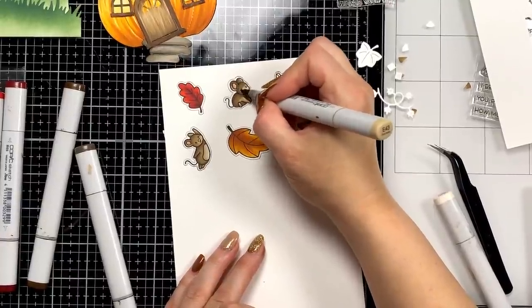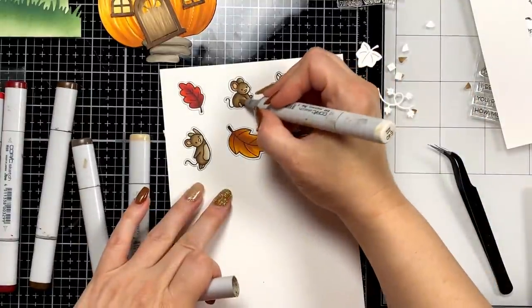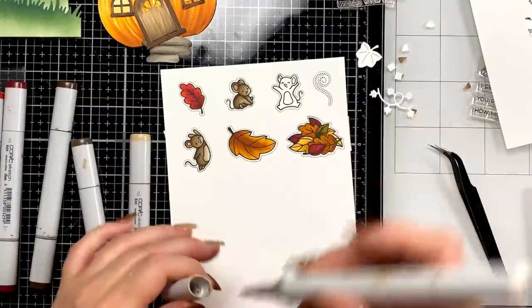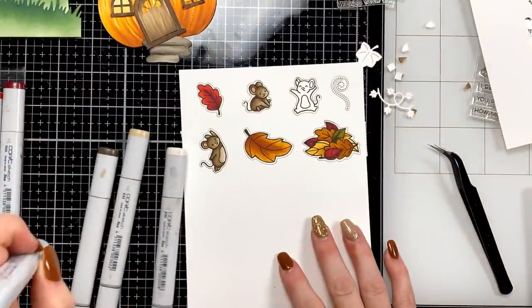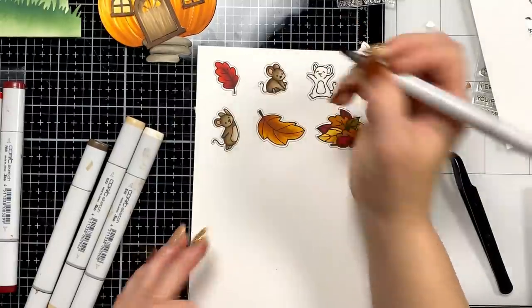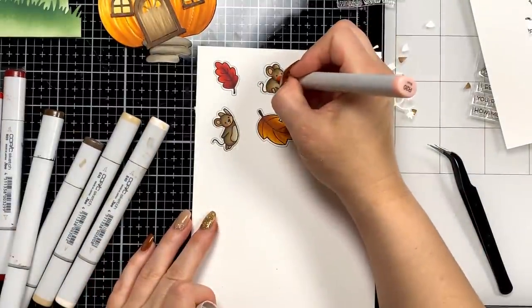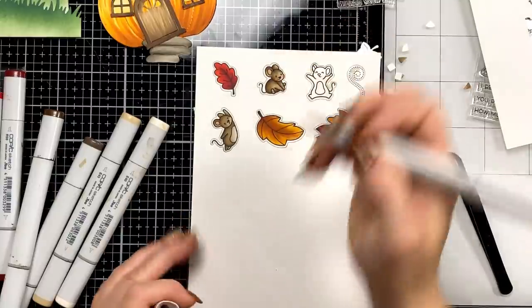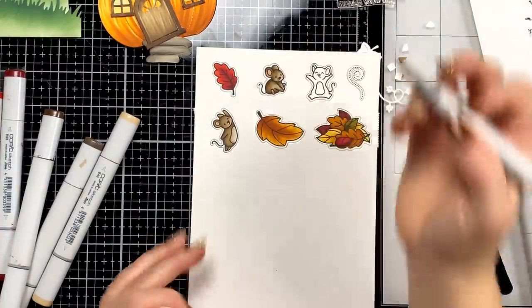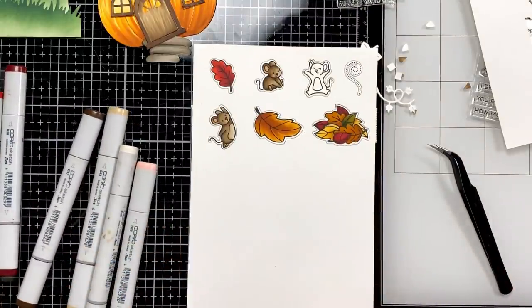If you're looking for Stamp-tember, I will be here at midnight eastern tonight for a premiere. They have two releases for Saturday tomorrow — only one video will be on my channel, the other will be on the Simon Says Stamp YouTube channel. Definitely check that out — I'll have links to both in my blog post. I just realized I forgot to color the nose of my mouse!